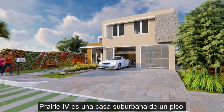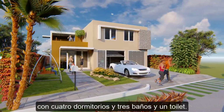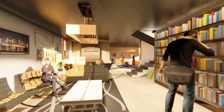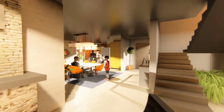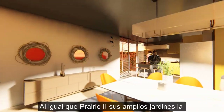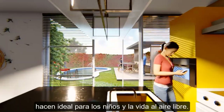Prairie Ivy is a suburban, one-story home with four bedrooms, three bathrooms, and a toilet. Like Prairie 2, its extensive gardens make it ideal for children and outdoor life.